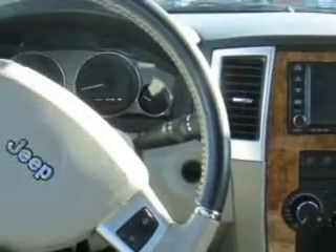Enjoy the drive and have peace of mind in this 2009 Jeep Grand Cherokee. See us at Hoffman Automotive today.